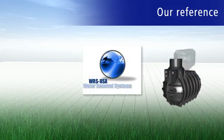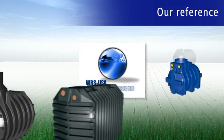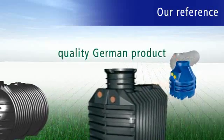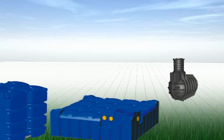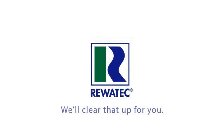Today, we are one of the leading companies in the field of decentralized water technology in Europe. And thanks to experience with more than 10,000 plants per year, we can offer you a top-quality German product with convincing cost-effectiveness. During the course of this presentation, we will show you all the benefits and possibilities of individual sewage disposal. Ravatec — we'll clear that up for you.